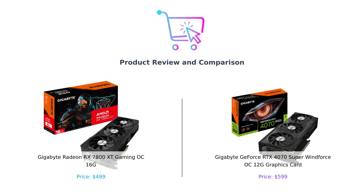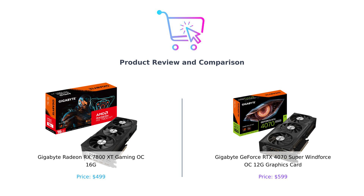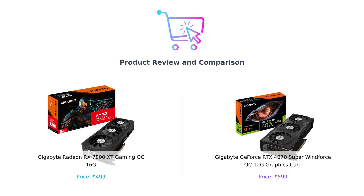Hey there, tech lovers. Welcome back to Buy Smart, the channel where we compare products so you don't have to. Today, we're diving into the graphics card showdown of the century. In the left corner, we have the Gigabyte Radeon RX 7800 XT Gaming OC 16G, and in the right corner, the Gigabyte GeForce RTX 4070 Super Windforce OC 12G. Let's see which of these bad boys will take home the crown and your hard-earned cash.